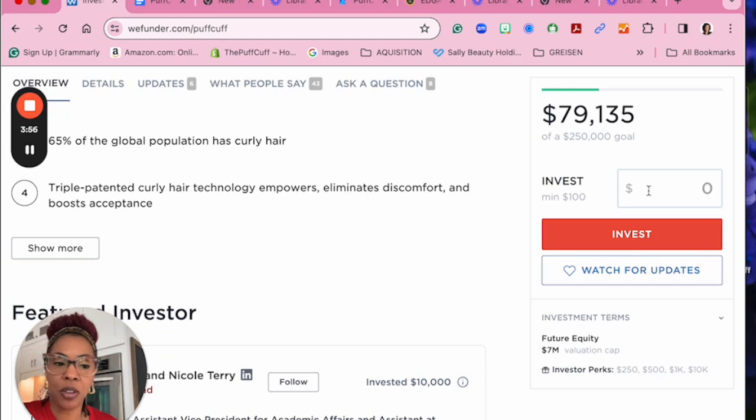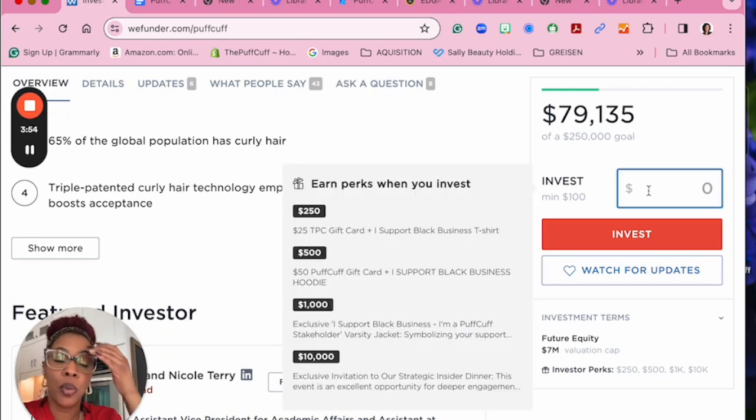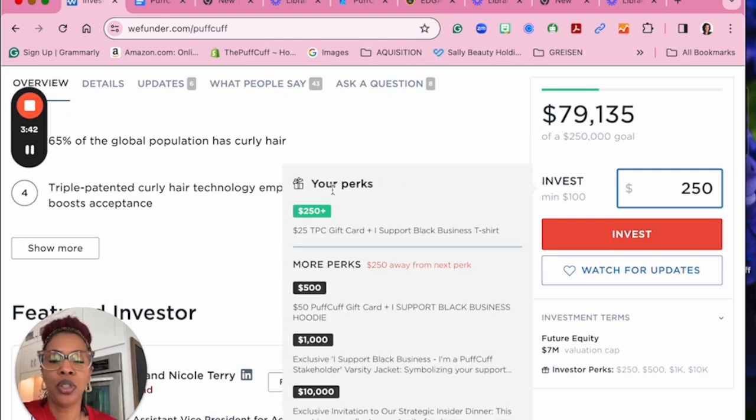Over to the right, we have the box where you would input your investment amount, starting with the minimum investment of $100. But we are really asking for 600 people to invest $250 each to help us reach our goal of $250,000. So if you invest $250, you start here.